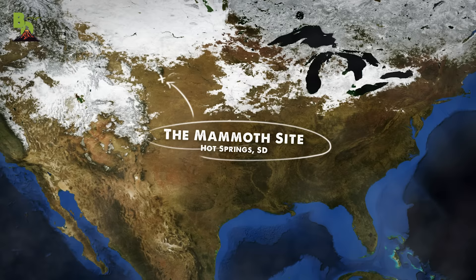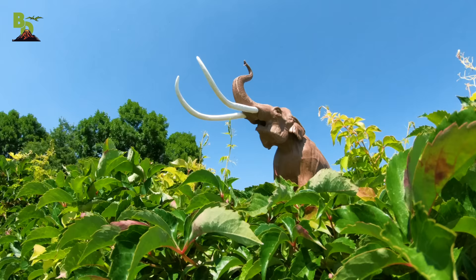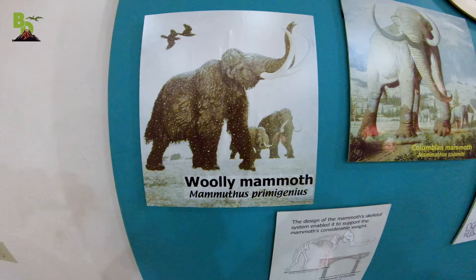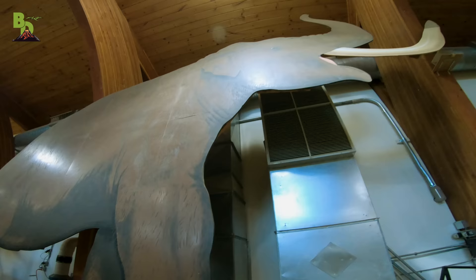Later that summer, we visited Hot Springs, South Dakota, and had the chance to come face to face with a prehistoric giant that dwarfed even the most intimidating elephant — the Mammoth. And while the well-known Wooly Mammoth is about the same size as an African elephant, which is on average still a whopping 10 feet tall, the lesser known Colombian Mammoth towers at over 13 feet.